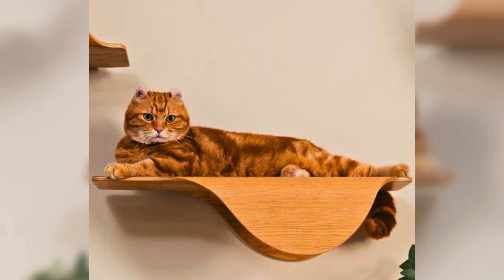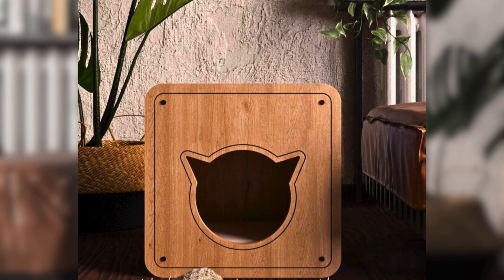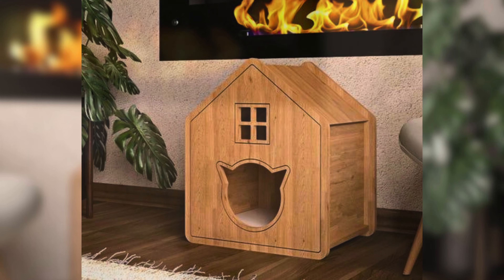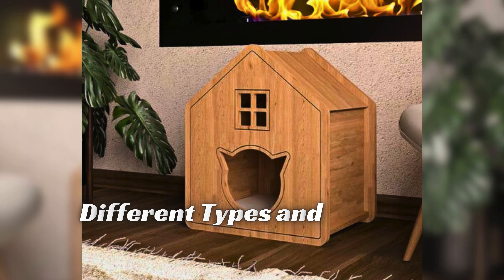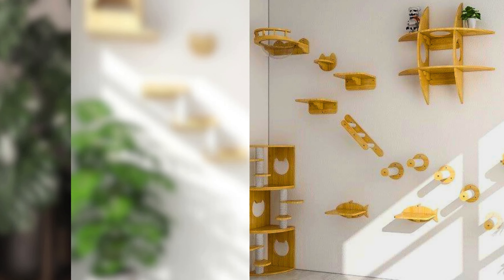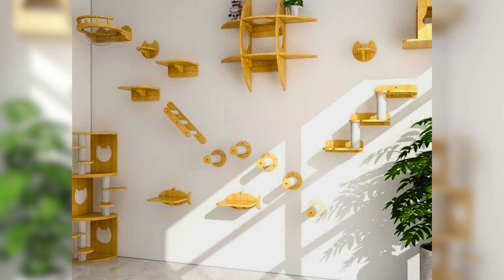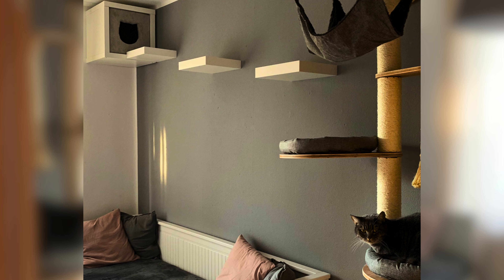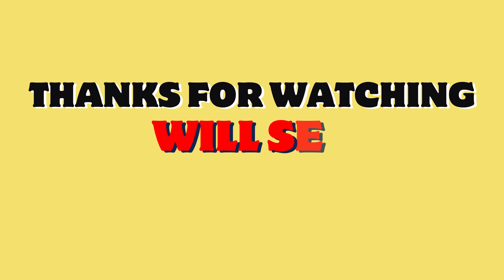In conclusion, cat shelves are a wonderful way to provide your feline friend with a fun and safe way to climb, jump, and explore. With so many different types and designs available, there's sure to be something that suits your cat's personality and your home decor. So why not treat your furry friend to some new cat shelves today? Thanks for watching and we'll see you next time.